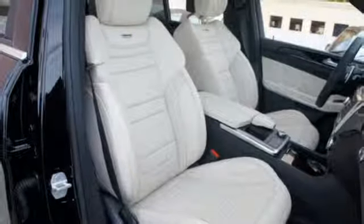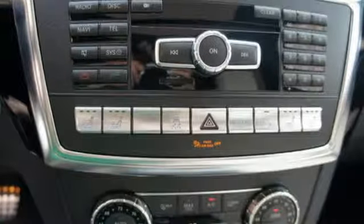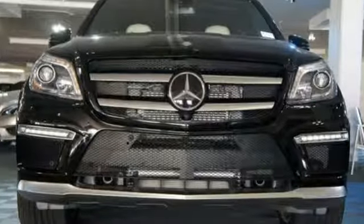In any season, on any road, this GL63 AMG will outperform your expectations. Test drive it today.